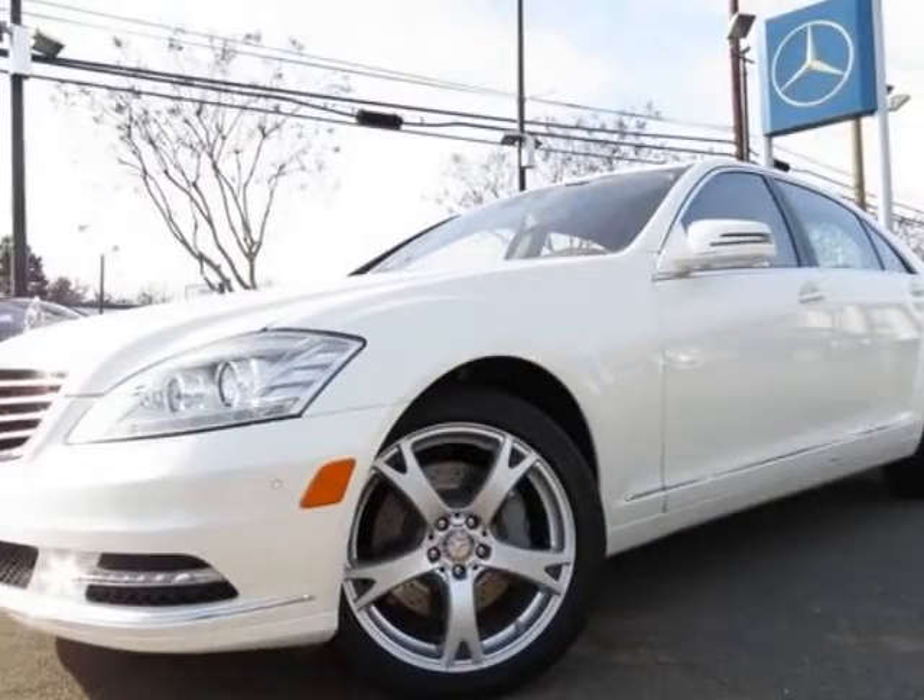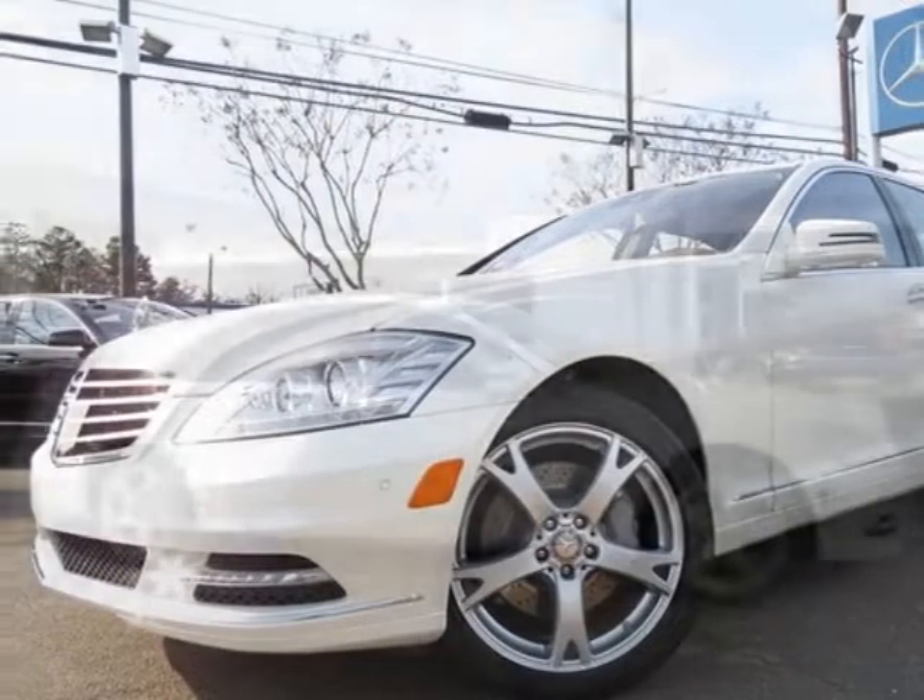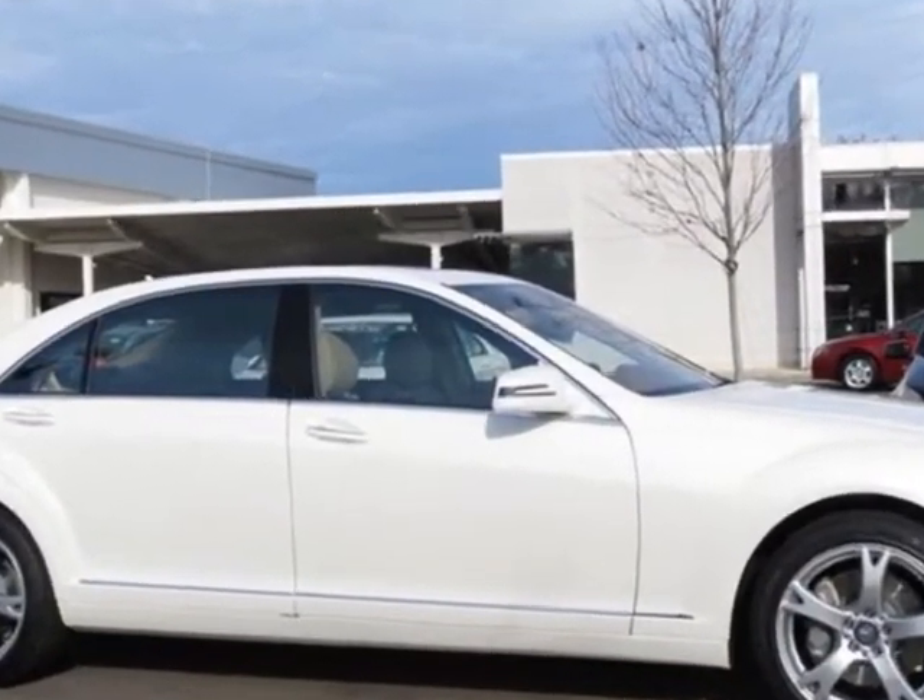Check out this new 2013 Mercedes-Benz S-Class. For your protection, this vehicle has a full factory warranty.